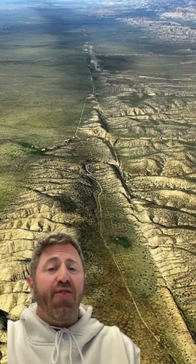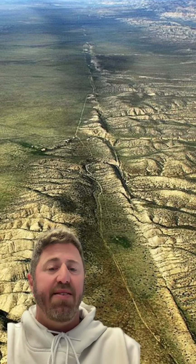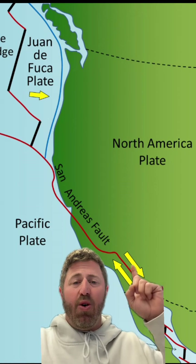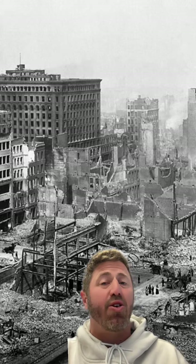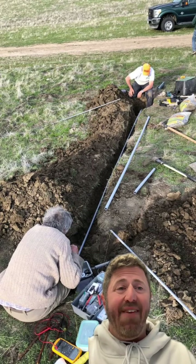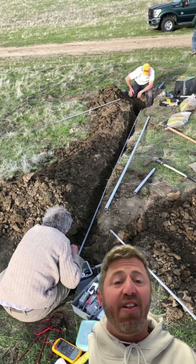The San Andreas Fault is at least 10 miles deep and runs 800 miles to the northwest, from the Salton Sea to Cape Mendocino on the Northern California coast, entirely in California. It's actually the boundary formed by two giant tectonic plates — the North America Plate and the Pacific Plate. It was the clash of these two plates that caused the devastating 1906 earthquake in San Francisco. Though the fault hasn't had a significant earthquake capable of tearing the ground apart since 1906, it still remains one of the most watched and studied fault lines in the world.